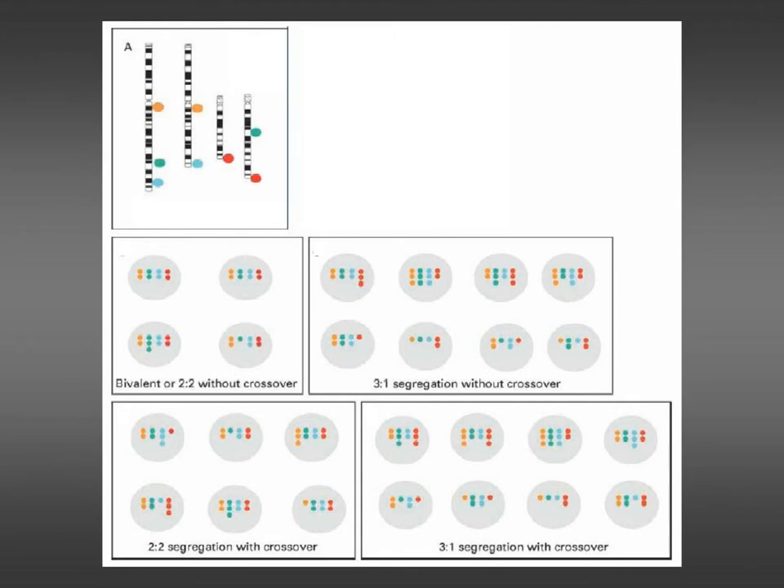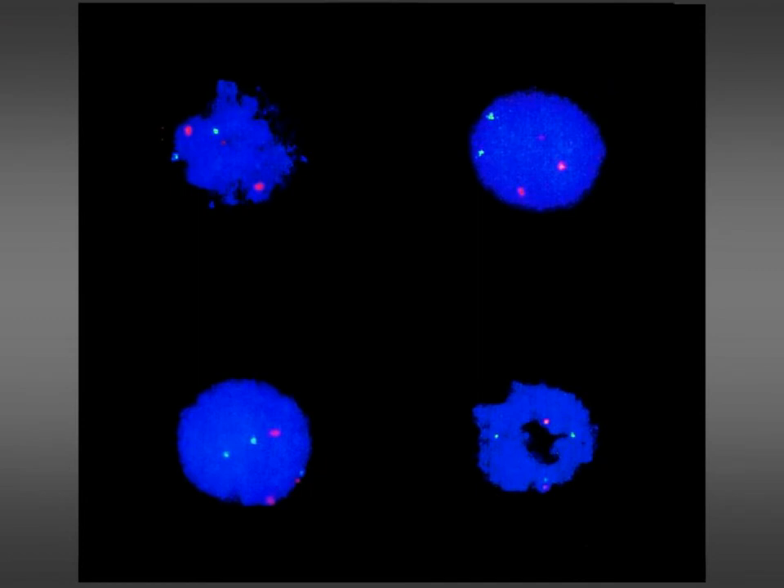Sometimes after a cycle of PGD it may turn out that none of the embryos are suitable for replacement, and that can be very disappointing to couples. This is the sort of thing that scientists actually see in the laboratory — it's really labour-intensive work, just checking all these signals coming from the chromosomes to make sure that they're balanced before the embryos are deemed suitable for replacement.